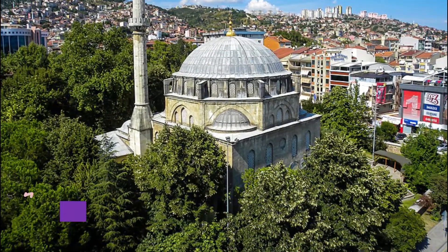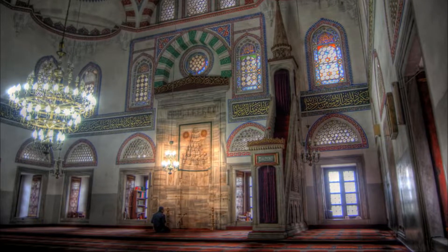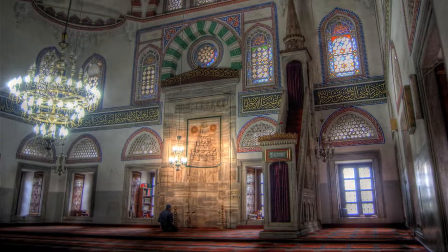Number 5: Yenikuma Mosque. Kurtav Mehmet Pasa Mosque, also known as Yenikuma Kami — meaning New Friday Mosque in Turkish — is a 16th century Ottoman mosque in the town of Yenik, Turkey. It was built for Kurtav Mehmet Pasa, an Ottoman vizier.